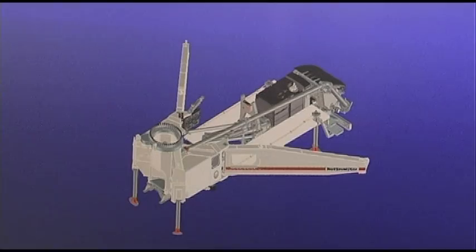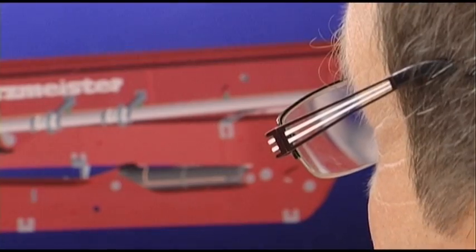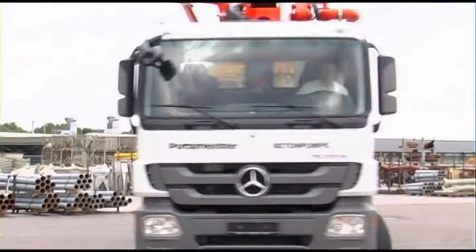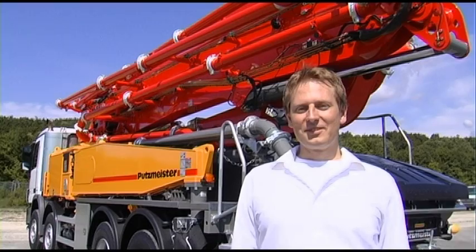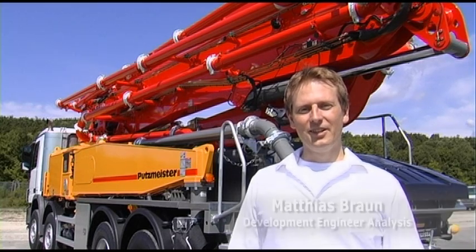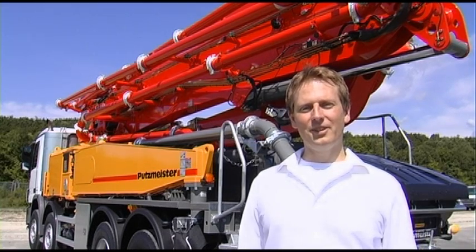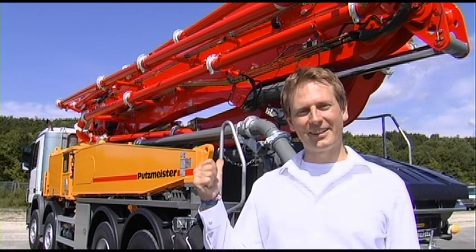specifically designed and optimized in all areas. The ideas and requests of many machine operators and customers across the world set us on the right path. How do the concrete aims of the development look? If I could reinvent the concrete pump, then overall it'd have to be lighter and slimmer. It'd have to be capable of a higher load capacity and be easier to manage through direct response to the control system. And the result is right behind me.